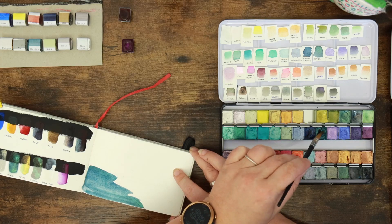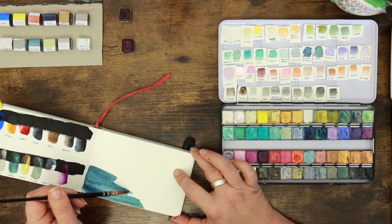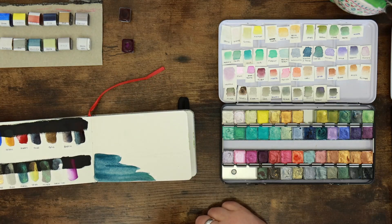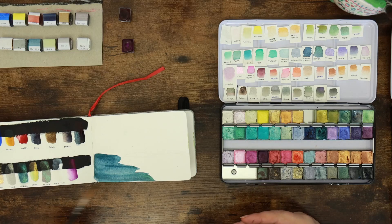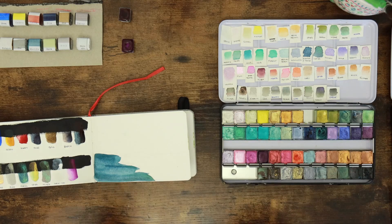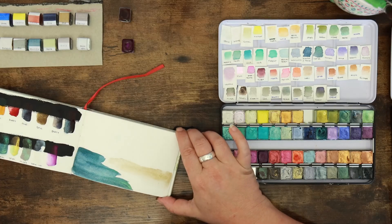Beautiful. I find that with shimmer paints — not just Julia's — it takes a little while for the shimmer to show through. You need a little bit of drying time before it really starts to appear, so don't panic if it's wet and you're not seeing anything shiny — it will happen, I promise. We could also use Stig here as just a base ground color, keep it really light, and you can layer up or mix with any other watercolor you have.